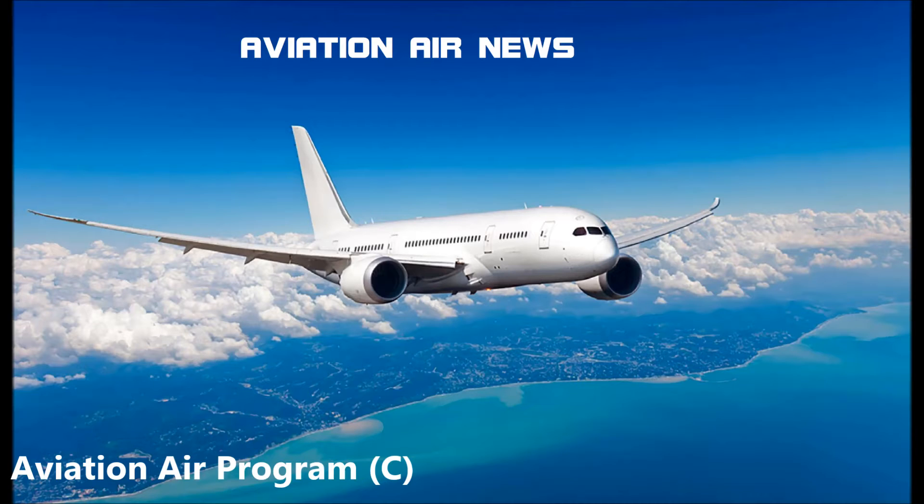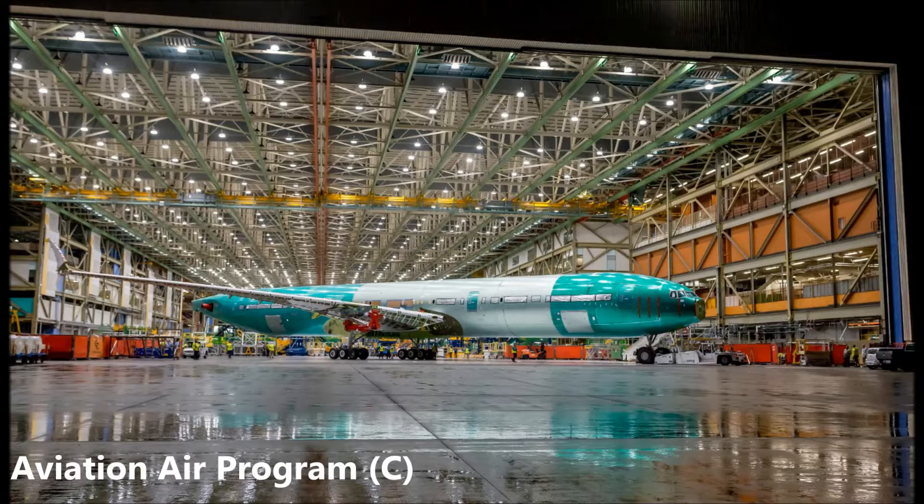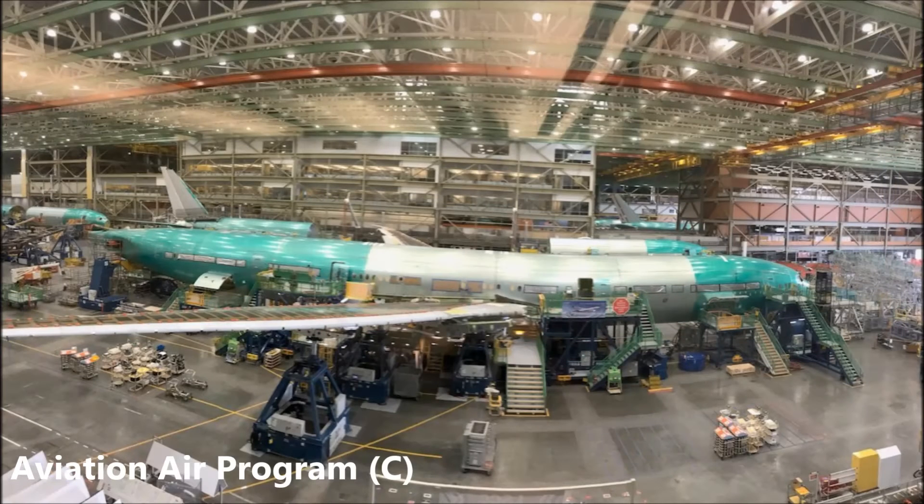Hello YouTube, welcome to Aviation Air Program, bringing you the news report of aviation air news. Boeing has rolled out the first 777X-9 on Saturday evening. The aircraft, a first of its kind, is non-flyable and will be used for static testing for strength and durability for nearly a year.